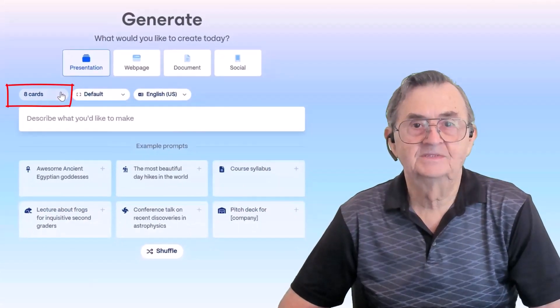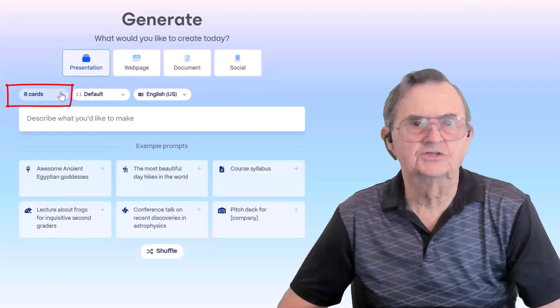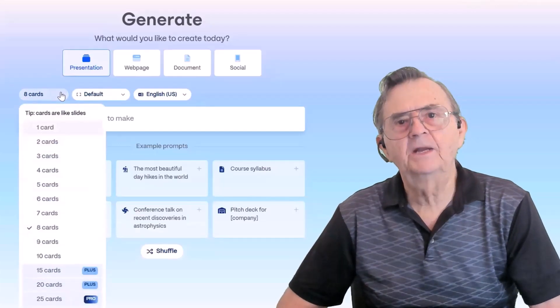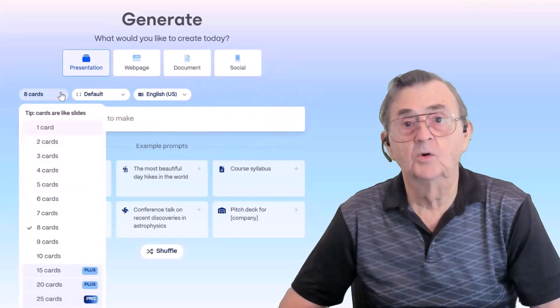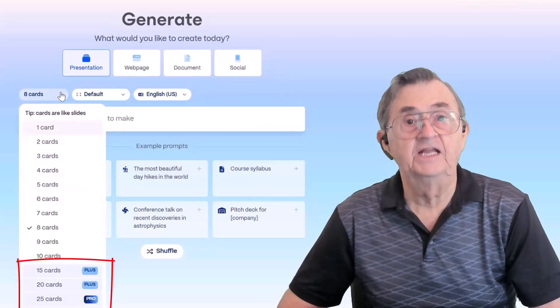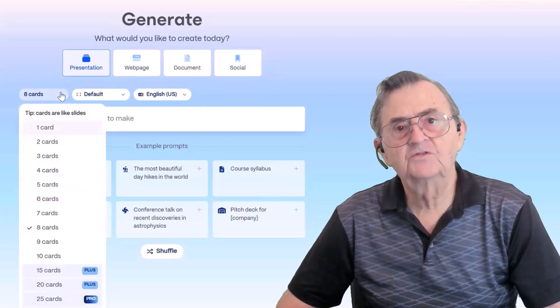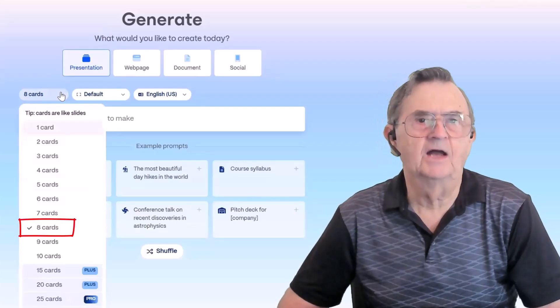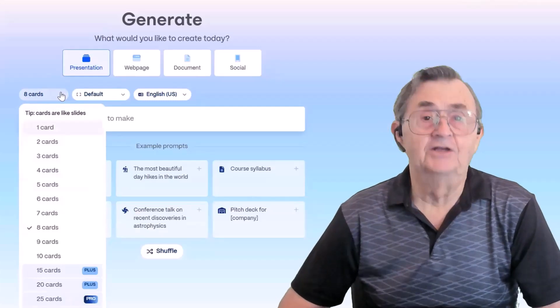Next, choosing the number of cards. Here's a quick tip — Gamma calls slides 'cards.' In this drop-down, you pick how many you want. Up to 10 is free for everyone. If you want more — say 15, 20, or even 50 — you'll need a plus or a pro account. For most folks starting out, 8 cards is the sweet spot. It's enough to say something meaningful, and not so much that it turns into a TED talk.